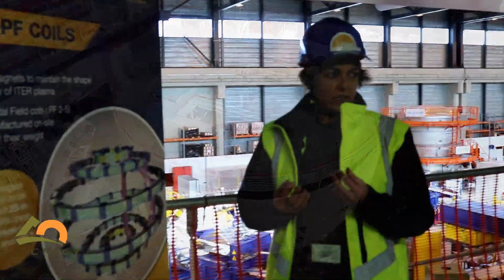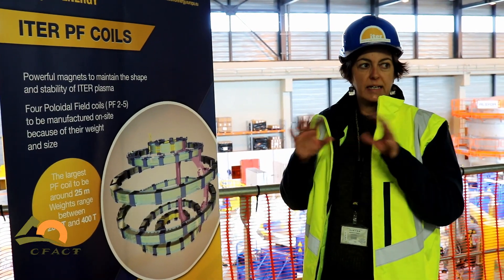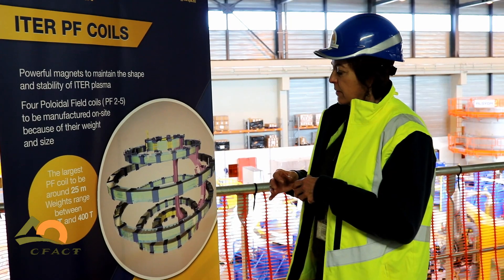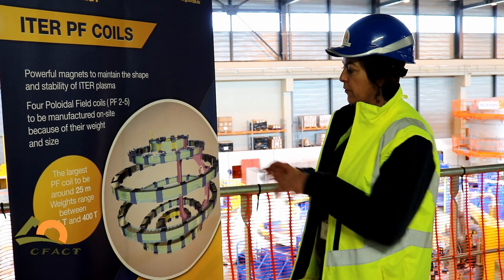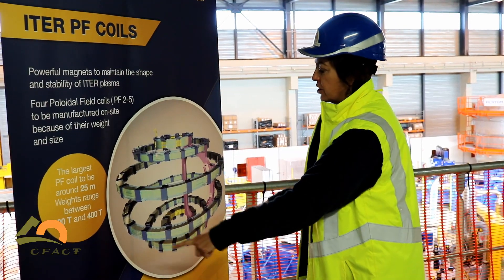ITER is a Tokamak machine, and Tokamak is a Russian acronym meaning toroidal chamber with a magnetic cage around it. The magnetic cage is made up of 18 so-called toroidal field coils — big ear-shaped magnets.